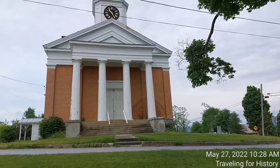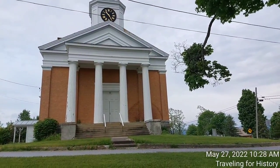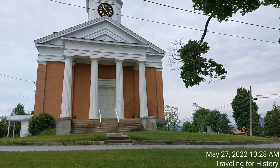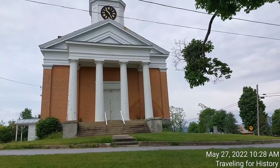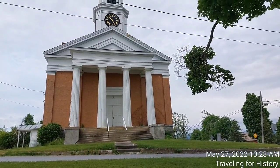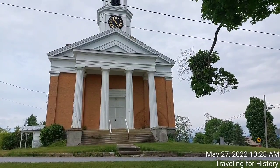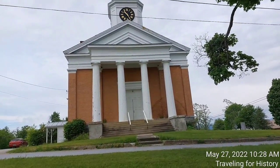The Shoreham Congregational Church is situated prominently in the village center of Shoreham at the southwest corner of School and Main Streets. It is a single-story brick building with a gabled roof and stone foundation. Its front has a tall projecting portico with four fluted Doric columns rising to a full entablature. Before I continue, let me explain some of those terms.